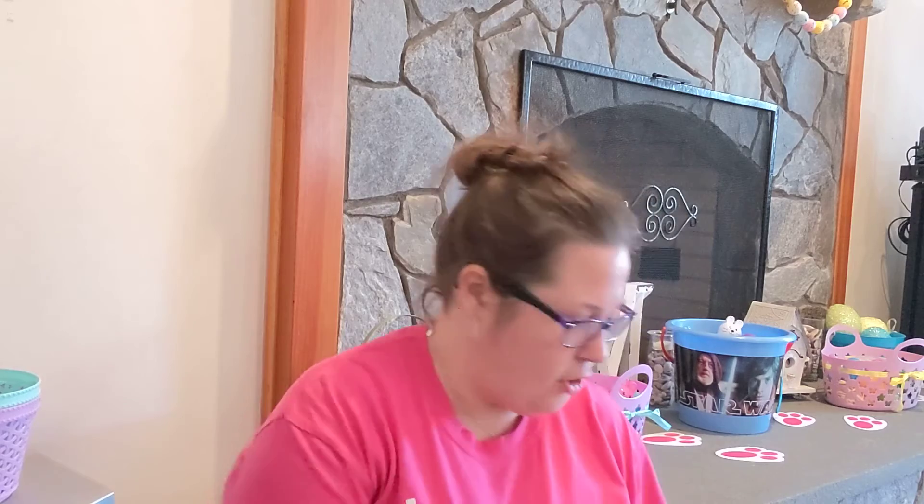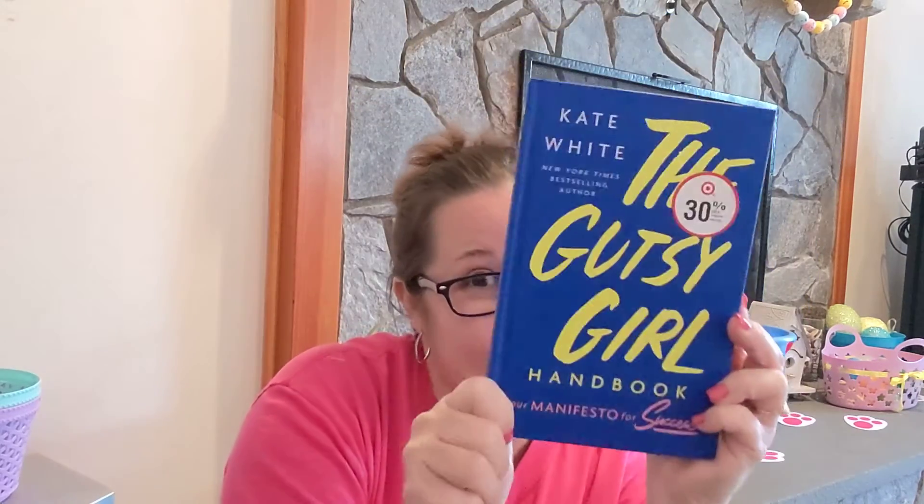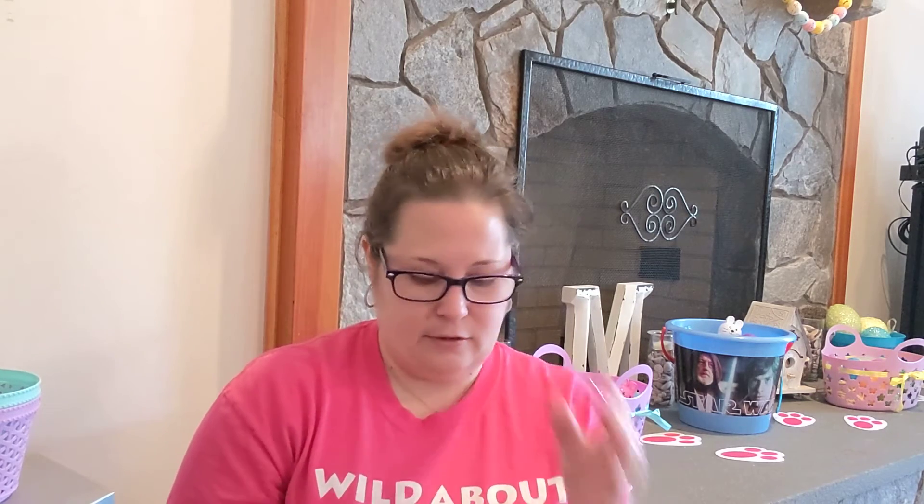Now my favorite part of the haul — books! I hit the jackpot again today. I found the Gutsy Girl Handbook again — it has the Target sticker, and it originally went for $17. Then I found 'Bound to You' by Alyssa Brandon — kind of sultry and romantic. She's met her mate and he's met his match. The inside cover is gorgeous. I really like this cover.